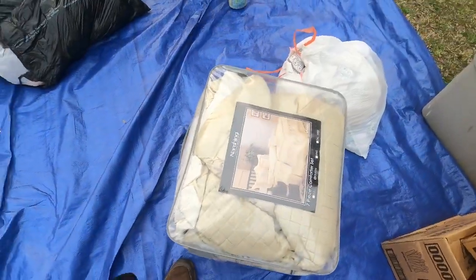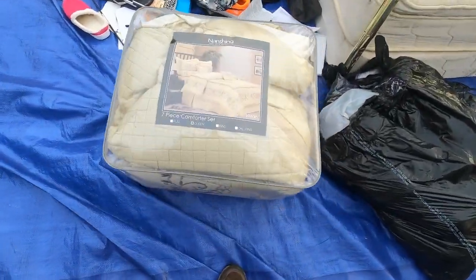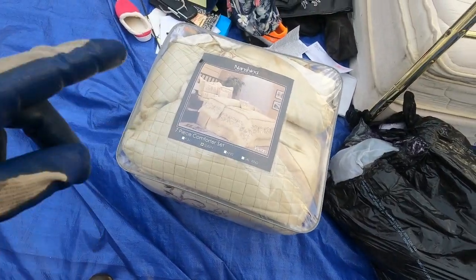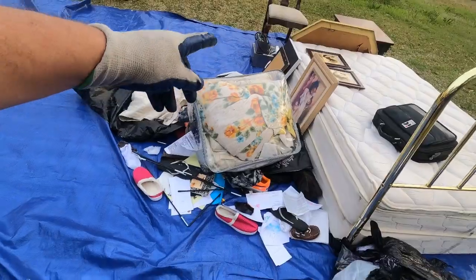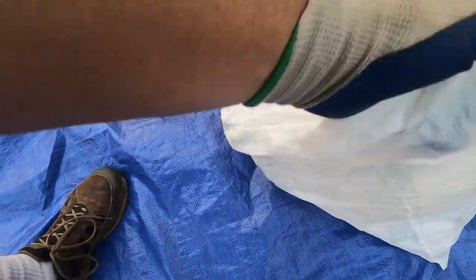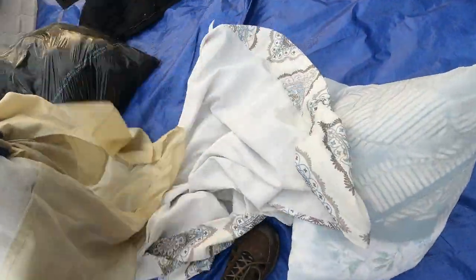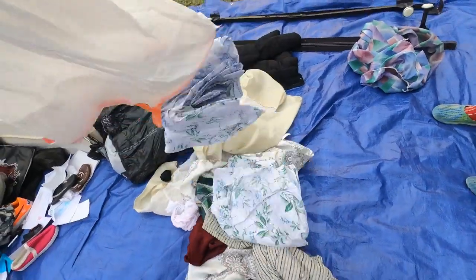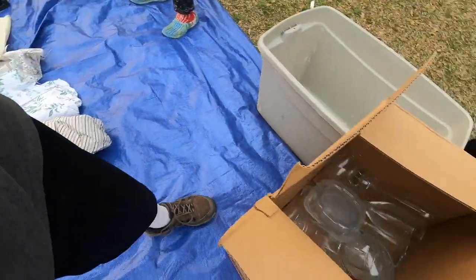What else we got here? Looks like some bedding — it's marked as a queen comforter set. We will be the judge of that because it does not look like what's on the picture. This looks like tablecloths and maybe some curtains, and some sheets.